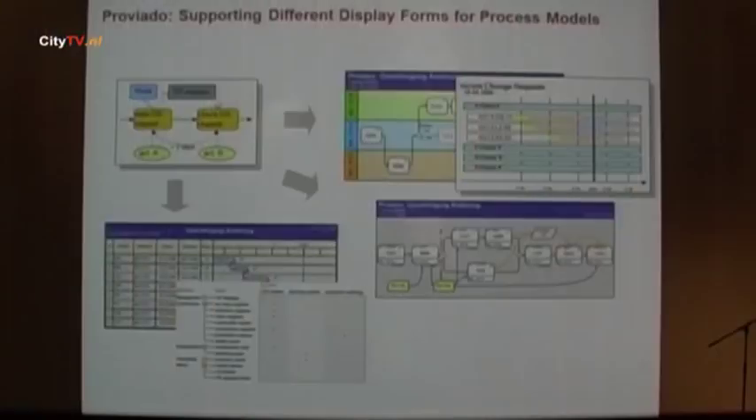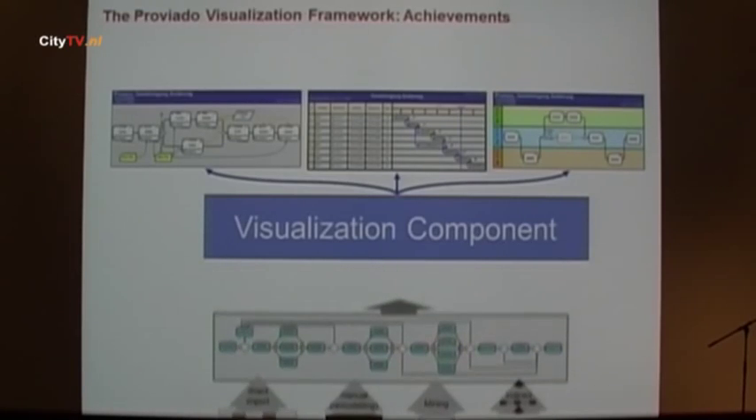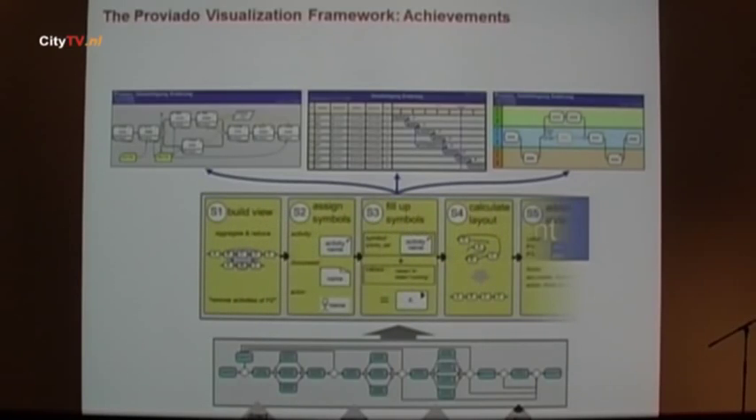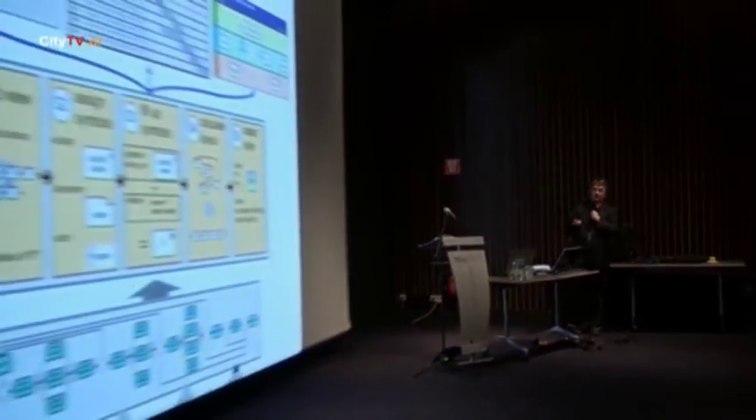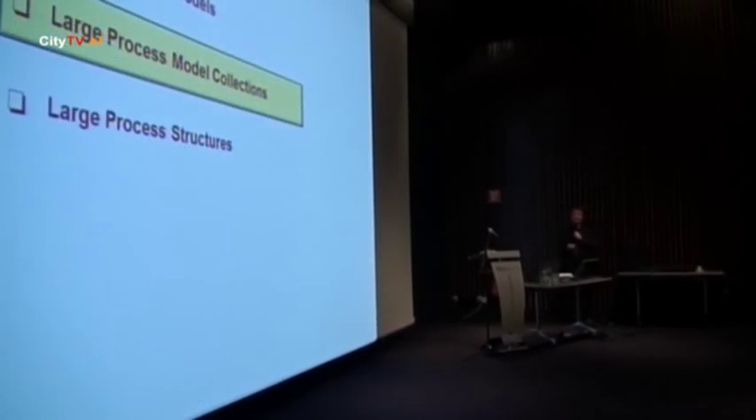They asked us to provide different ways of representing and visualizing process information — in a diagram, with swim lanes, in a project chart, or in a table. Overall, what we achieved is a powerful visualization component that takes a logical model, builds an abstraction, assigns graphical symbols, fills them with instance data, adjusts the layout, and visualizes the model in one of these forms.